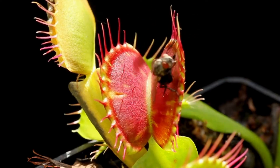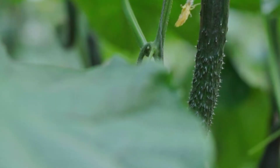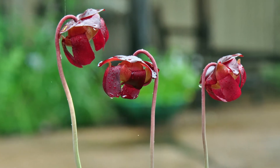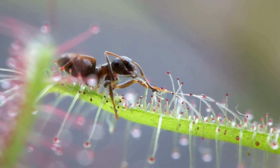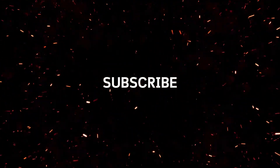There you have it: 9 of the weirdest and most fascinating plant adaptations for survival. These incredible plants have evolved some mind-blowing strategies to thrive in their environments. If you enjoyed this video, smash that like button, drop a comment below with your favorite plant, and don't forget to subscribe for more amazing content. See you next time!